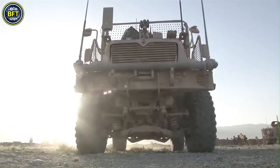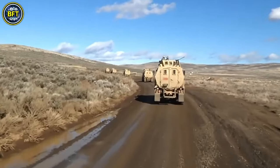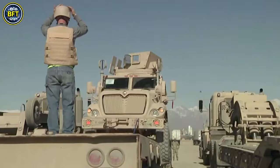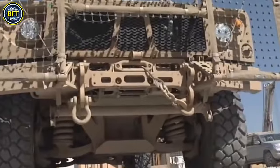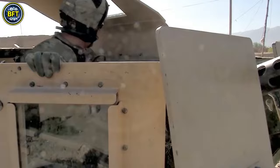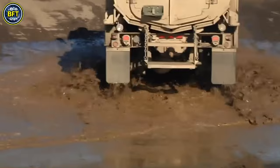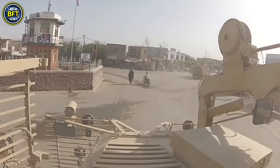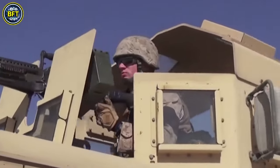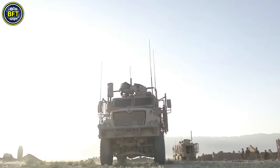Mine-Resistant Ambush Protected vehicles are specialized light tactical vehicles designed by the US military to withstand improvised explosive device attacks and ambushes. Initiated in 2007 in response to the rising IED threat during the Iraq War, the MRAP program resulted in the deployment of over 12,000 vehicles by 2012, significantly enhancing protection for troops in conflict zones like Iraq and Afghanistan. MRAPs are characterized by their V-shaped hulls, which are engineered to deflect blasts away from the vehicle and its occupants.